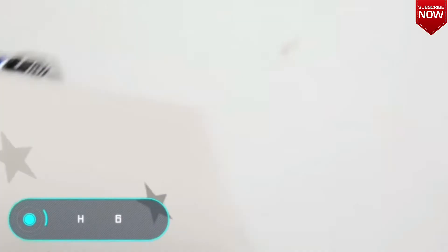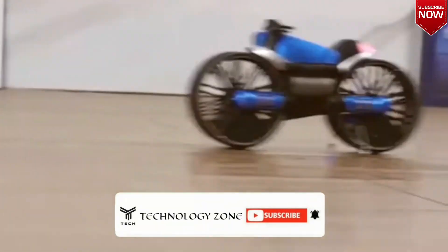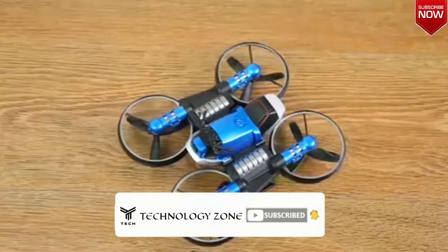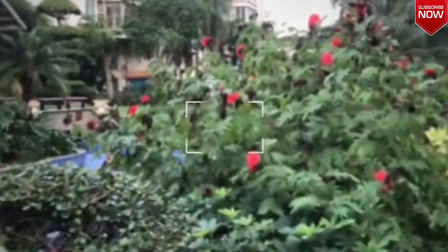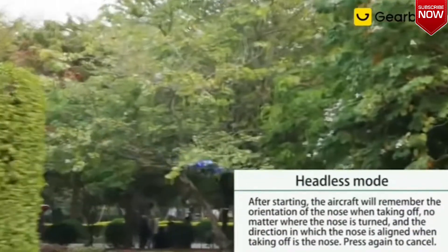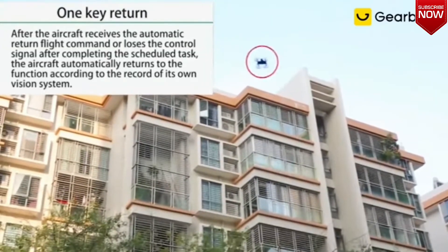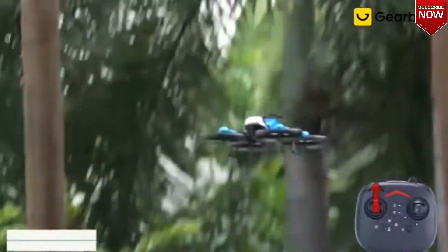HHD H6. This next product will please passionate fans of RC toys, because it rids you of the agony of having to choose — it combines two toys in one. The HHD H6 is a motorcycle that transforms into a drone in seconds with a couple of manipulations. The wheels of the vehicle are at the same time the propellers of the drone. The HHD H6 is equipped with a high-quality camera that takes photos and records video.